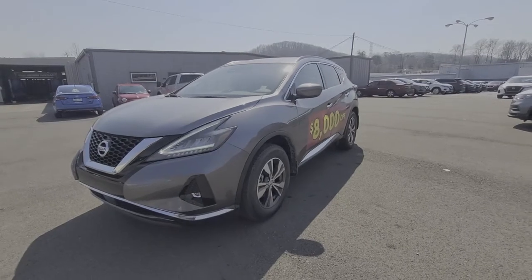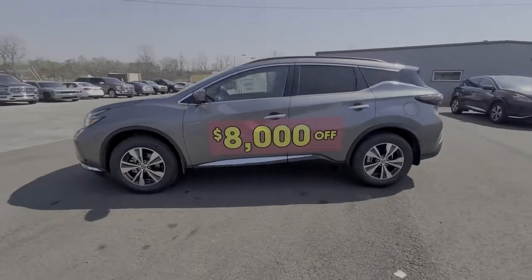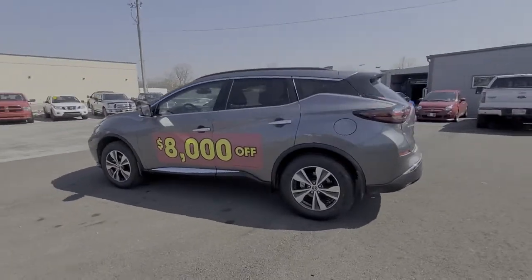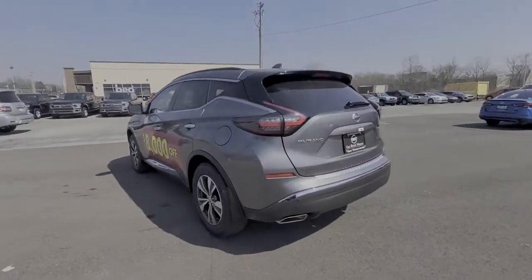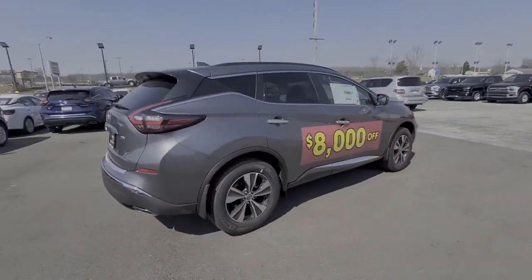Hop into the 2021 Nissan Murano. Enjoy a view of this Nissan Murano, the sophisticated mid-sized crossover that prioritizes comfort and leverages a suite of advanced tech to keep you safe, connected, and entertained.